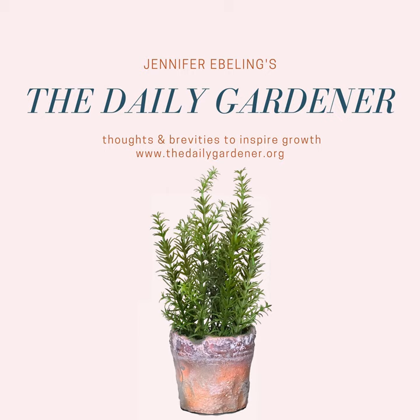Hi there, and welcome to The Daily Gardener, and thank you for listening. I'm your host, Jennifer Ebeling.